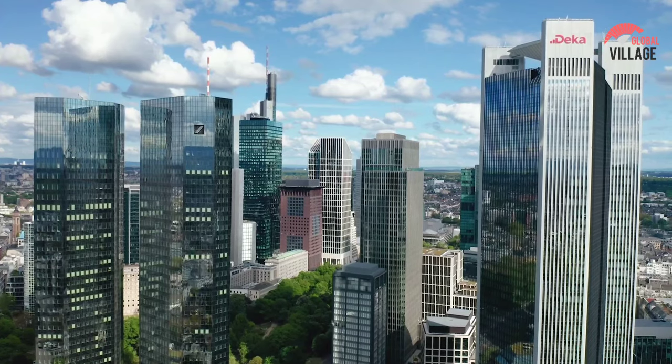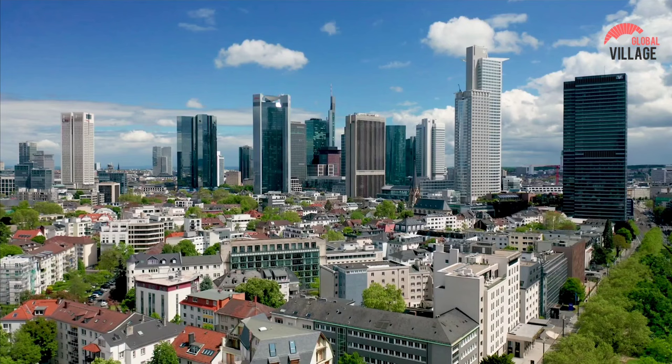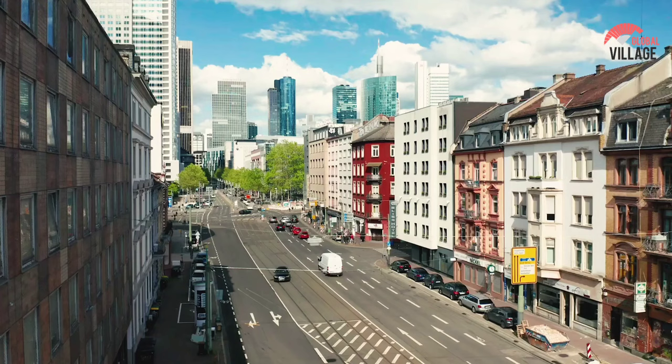The skyline of Frankfurt is packed with gleaming buildings and shimmering lights, and you'll understand why the locals call it Manhattan as soon as you see it. But that isn't the only positive aspect of Germany's banking and economic capital.